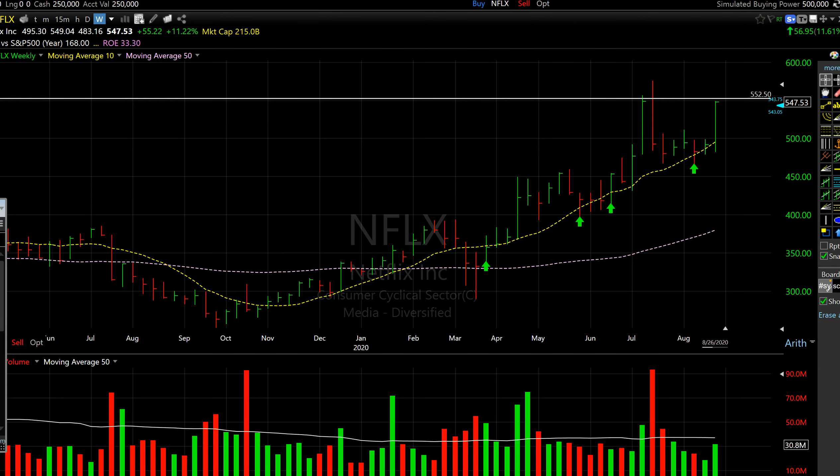You guys are looking at the weekly setting for Netflix. I like the weekly settings because it eliminates daily noise, giving you a clear trend for short-term to long-term trading. It was added to the tracker back in 3-23 when it found support at the 10-week moving average. The two moving averages I follow are the 10-week and the 50-week. The 10-week is on the yellow line. It offered entry points in May and June when it found support around those levels.